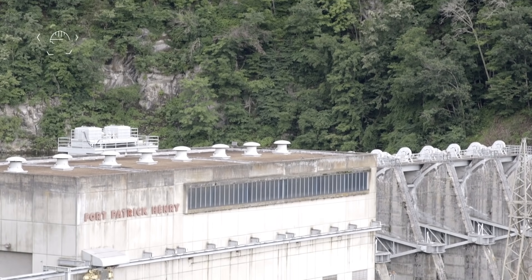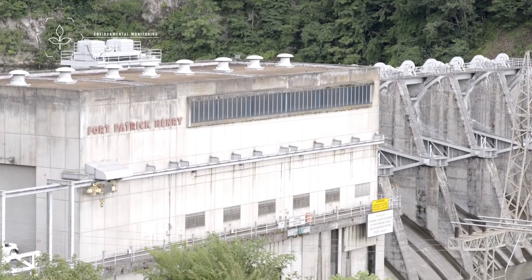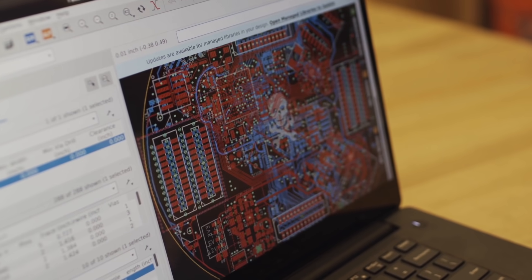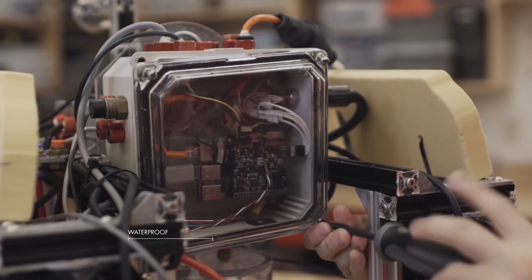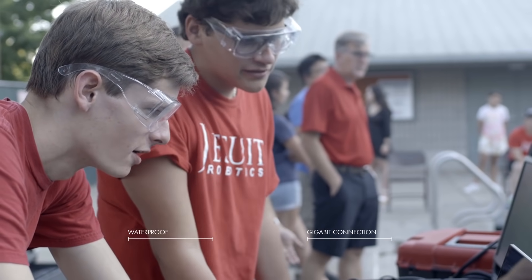2019 was focused on lakes and rivers. The competition venue this year was Kingsport, Tennessee. We were looking at dam repair, more environmental monitoring, and archaeological recovery. We had to add more autonomous features, which required better vision capabilities. So we started implementing digital vision systems that required a lot of bandwidth — particularly Ethernet bandwidth. That's why we had to use Bulgin, so we could keep our waterproof connections and our modularity while still having a gigabit connection between the ROV and our topside computers.